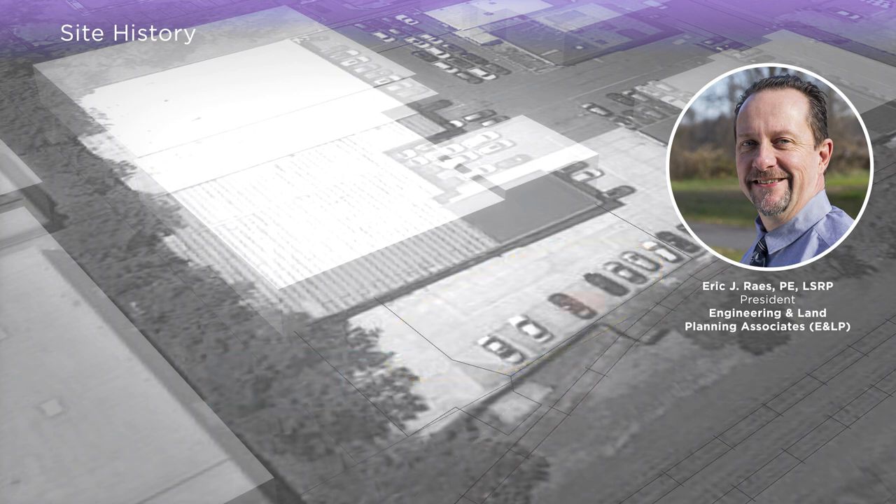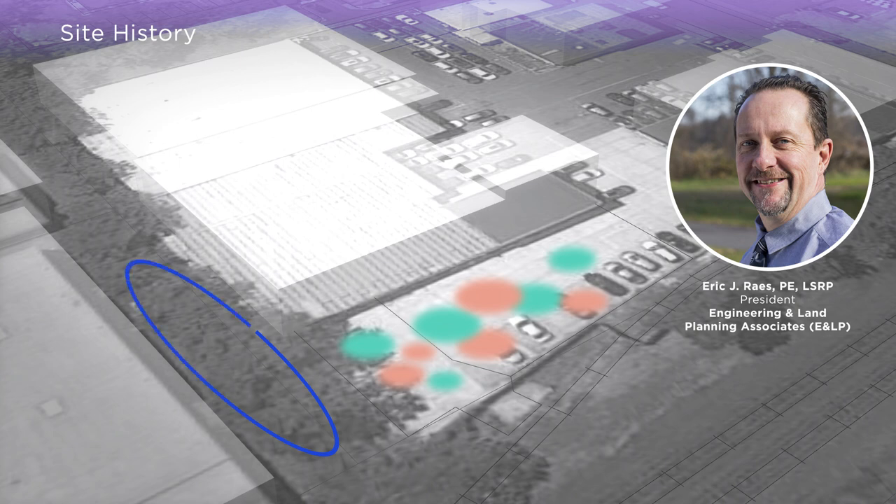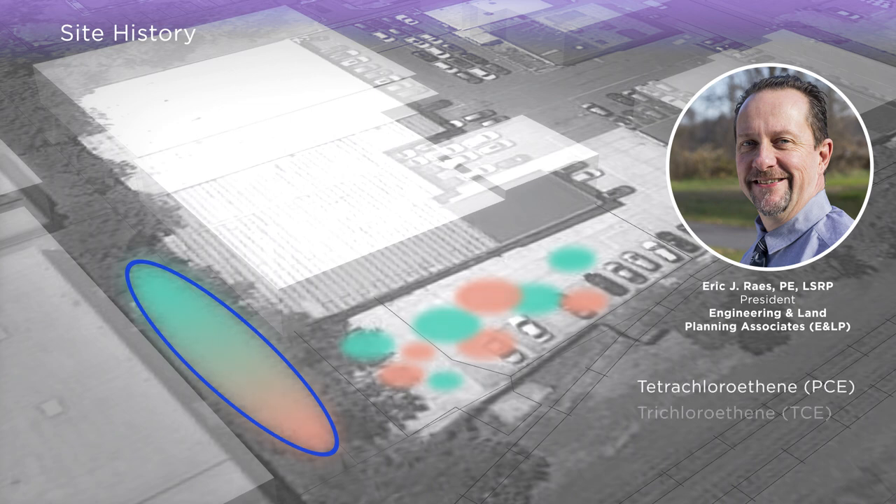A wide variety of chemicals were spilled on the surface of the site and the two adjacent industrial facilities. These chemicals drained into the surface detention ditch as shown here in blue, which allowed the chemicals to seep into the ground and impact groundwater. This resulted in an accumulation of chemicals such as PCE and TCE in groundwater that required remediation.